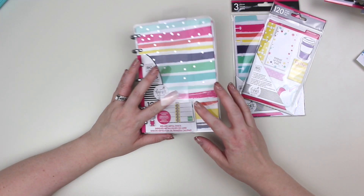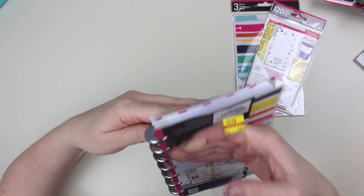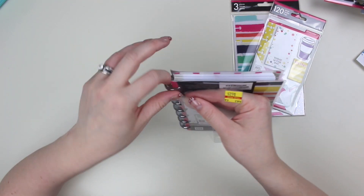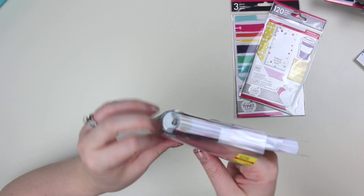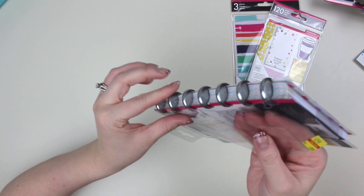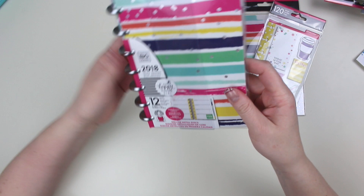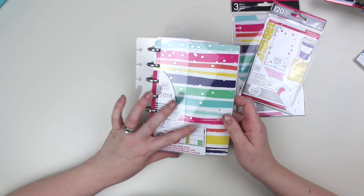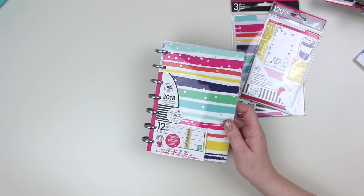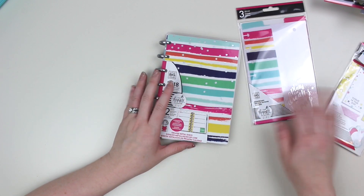So today we're going to be doing a flip through of the Happy Planner Girl Line Trendsetter. I'm going to give you some details on how you can be entered to win this beautiful planner that I bought at Hobby Lobby. I love the Girl Line. I have not seen a mini in-person Girl Line planner and it does have the metal discs, so I'm very excited to go through this with you.